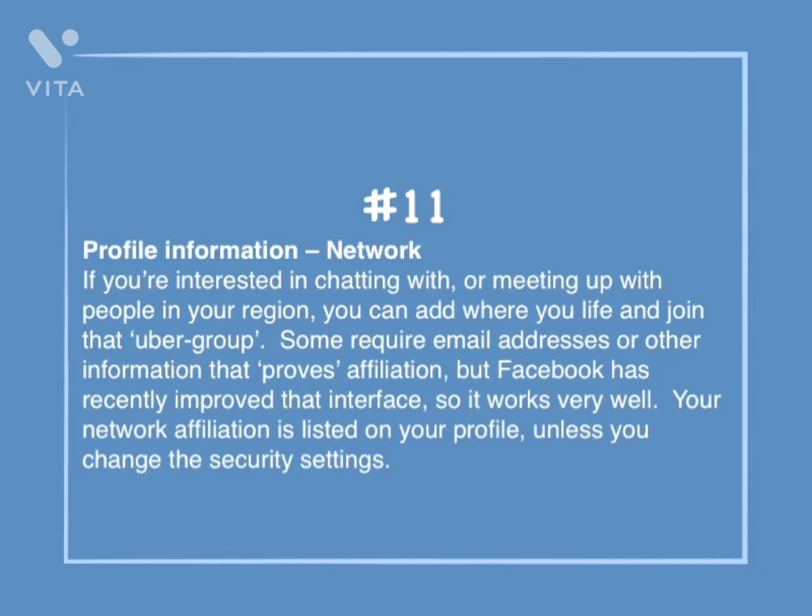Number 11: Profile information — network. If you're interested in chatting with or meeting up with people in your region, you can add where you live and join that group. Some require email addresses or other information that proves affiliation, but Facebook has recently improved that interface, so it works very well. Your network affiliation is listed on your profile unless you change the security settings.